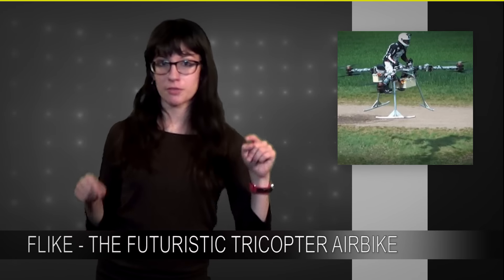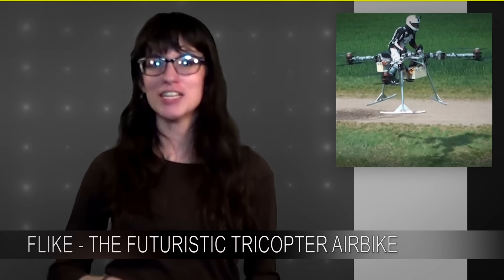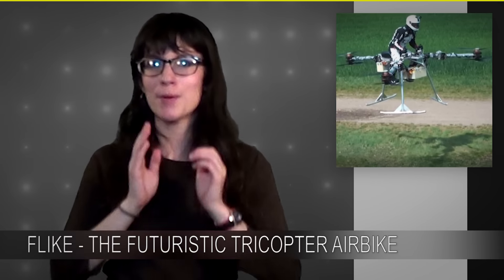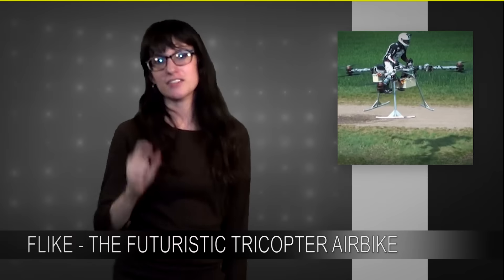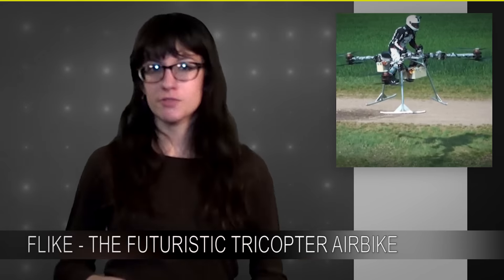The pilot of the Flike is seated in between the three propellers on a motorcycle-style seat. It's kind of terrifying because, unlike the concept art, all the propellers are exposed. He's like this far away from being minced — like a flicyclist. About half the comments on the video are worried about him falling off and falling into the blades.